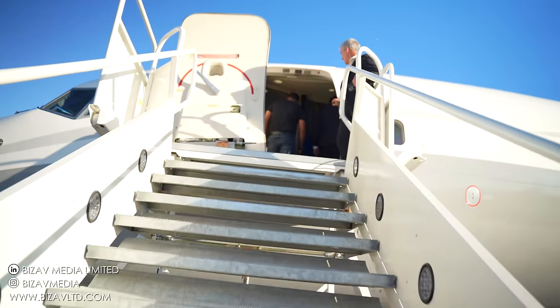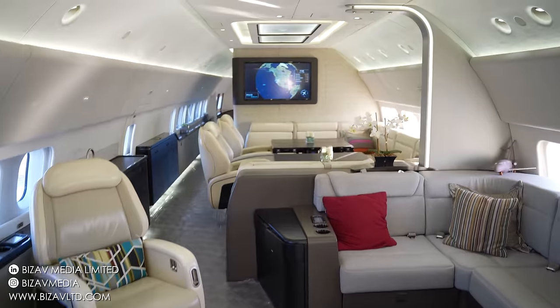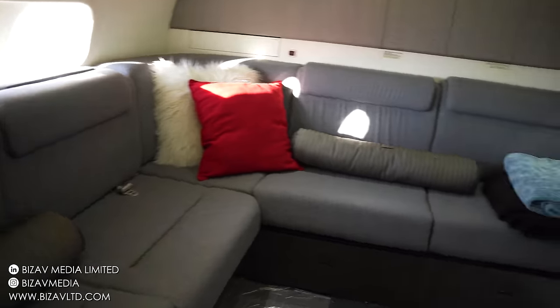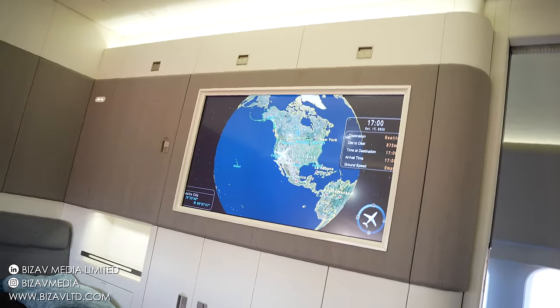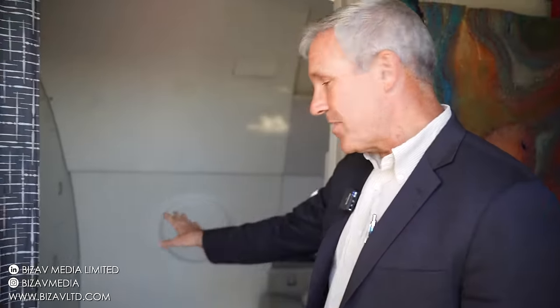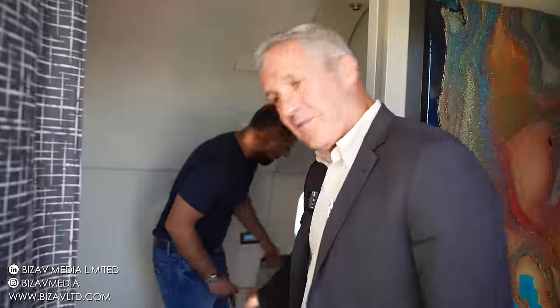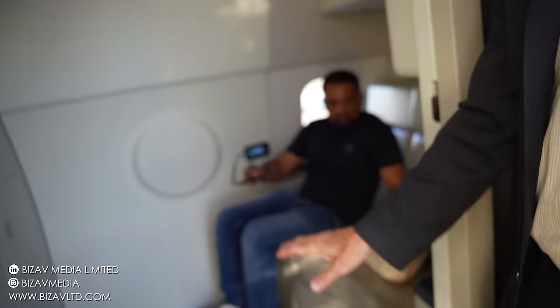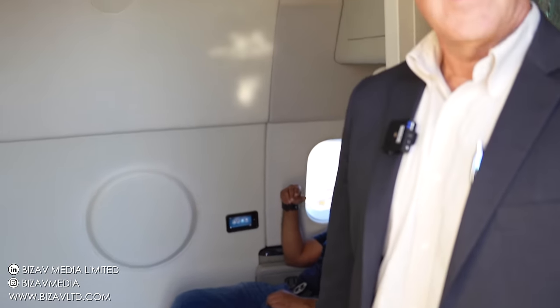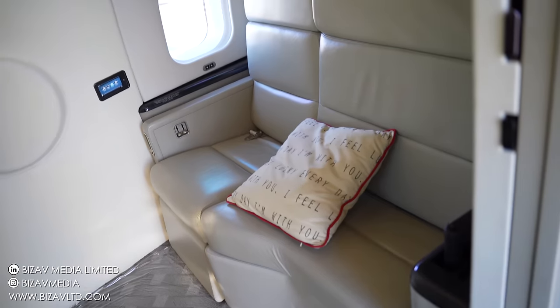Welcome aboard the BBJ. Coming in the front door — one left, as we typically refer to it — in the very front of the aircraft is our crew rest. Compared to most business jets, we have fully lay-flat seats in the crew rest. Typically we can fit two in here, so on flights longer than eight hours with an extra pilot, or 12 hours with two extra pilots, you have a fully functional lay-flat bed for both pilots, separated from the main cabin area.